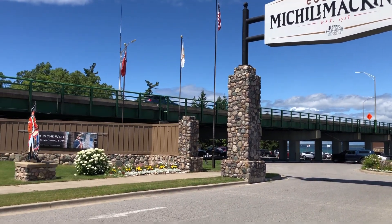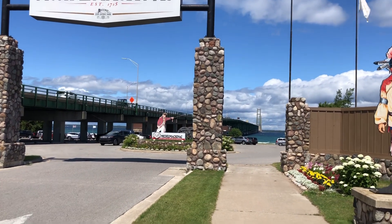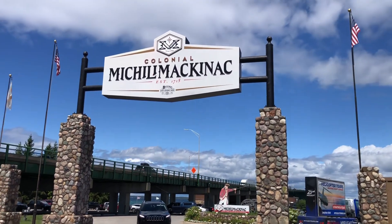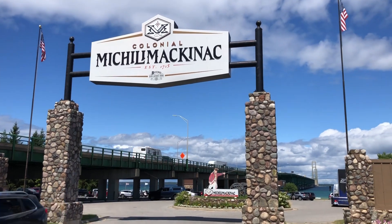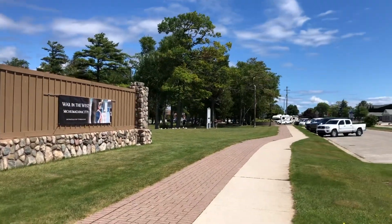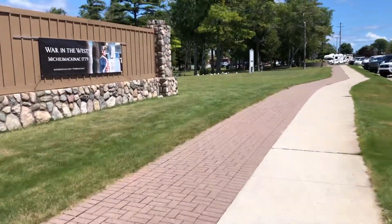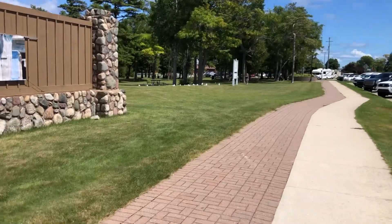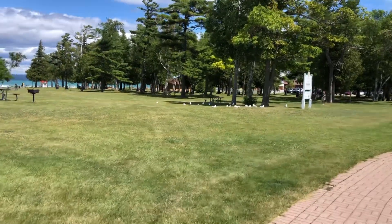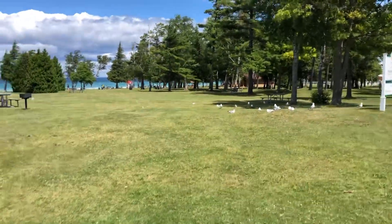This is the base of the bridge to get to the north of the UP — this is the Mackinac Bridge. And this is the Colonial Fort Michilimackinac, and this is the park under the bridge, or next to the bridge. It's Michilimackinac Park, and it really is a very beautiful park full of picnic tables. It's got restrooms and a beautiful shoreline we're going to hit.